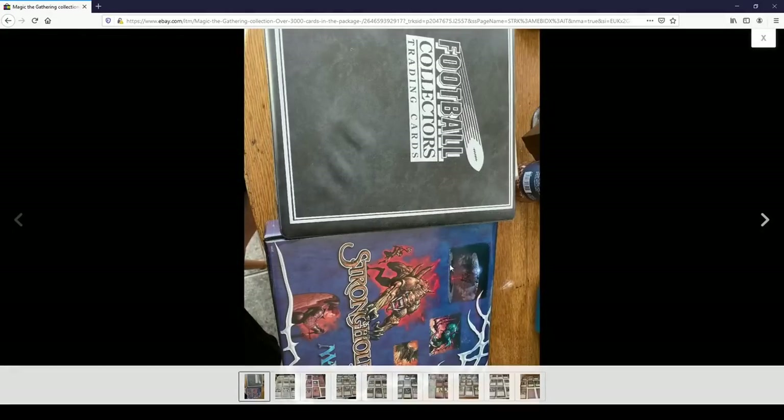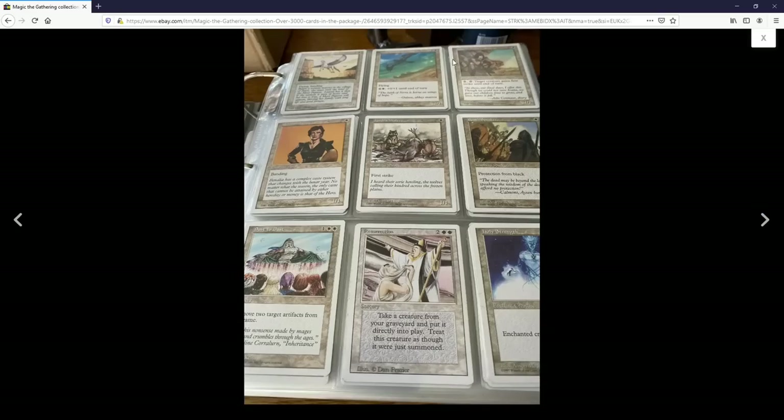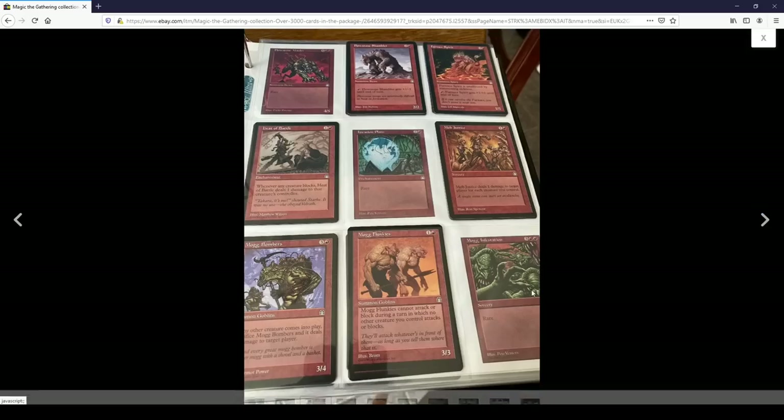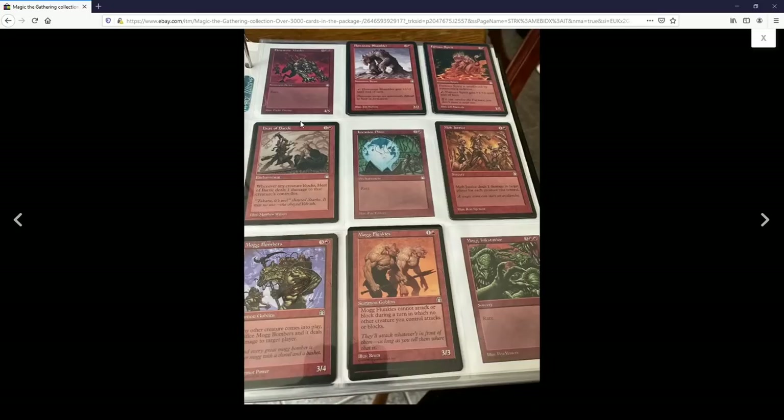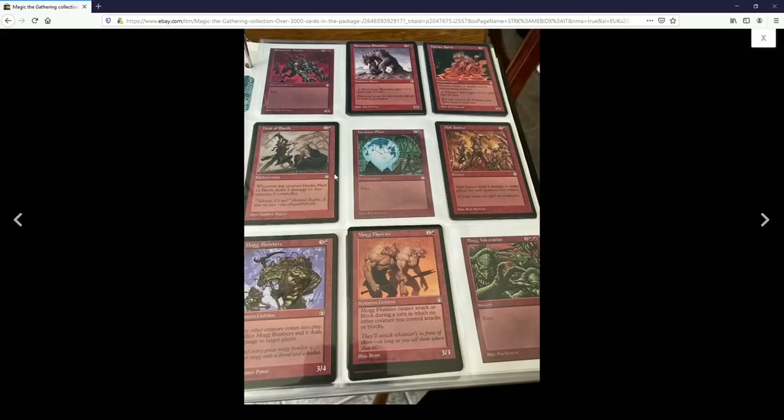Let's see what it is. This Stronghold binder looks really cool, and hopefully there are no football cards in there. Here you've got older cards — 4th Edition, Revised, and Stronghold — and it looks like at one time they were trying to build a collection. I've seen this before where people try to get whole sets and put them in alphabetical or numerical order.